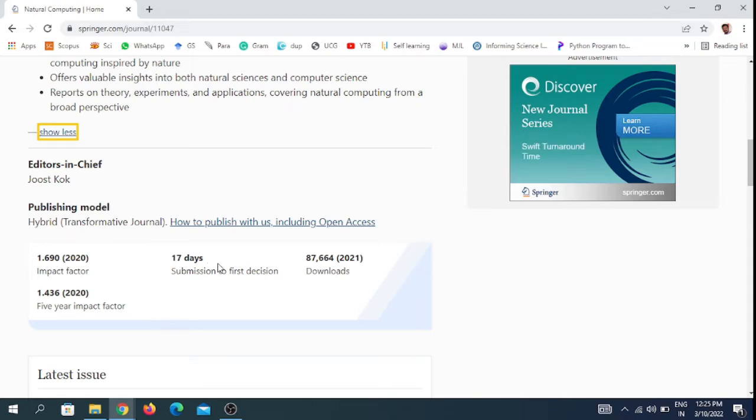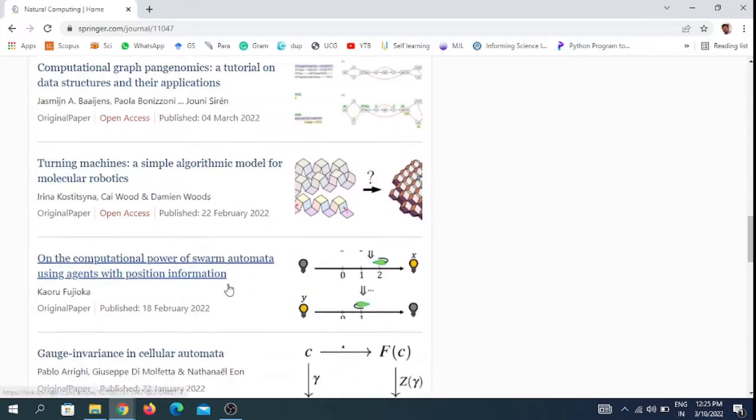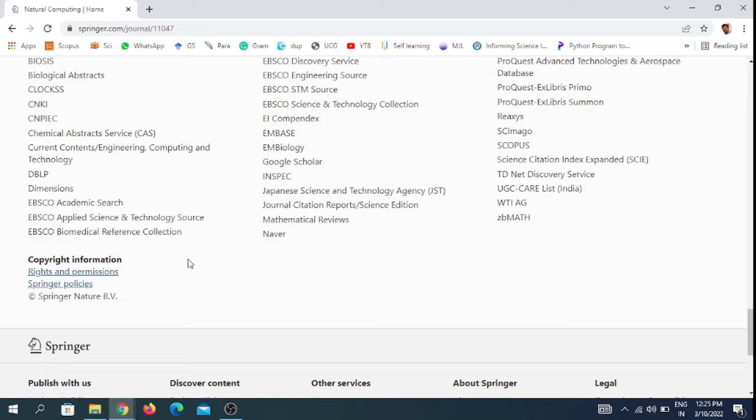After submitting your paper, you can get the first decision within 17 days — either sent to the reviewer or rejecting the article. This journal is indexed in Scopus, Science Citation Index Expanded (SCIE), and also the UGC Care list of India.